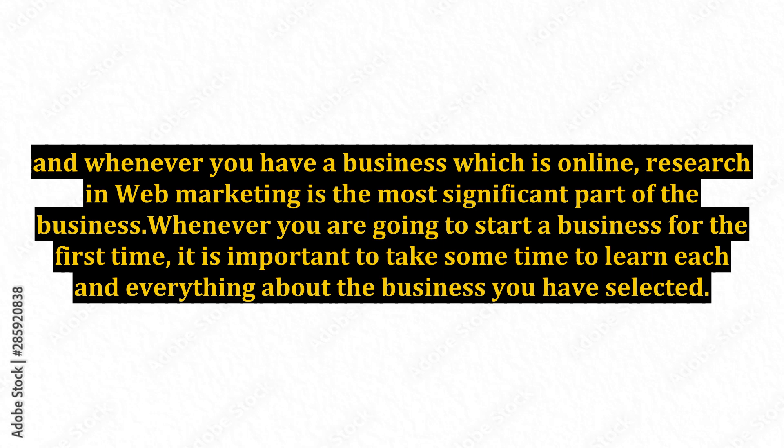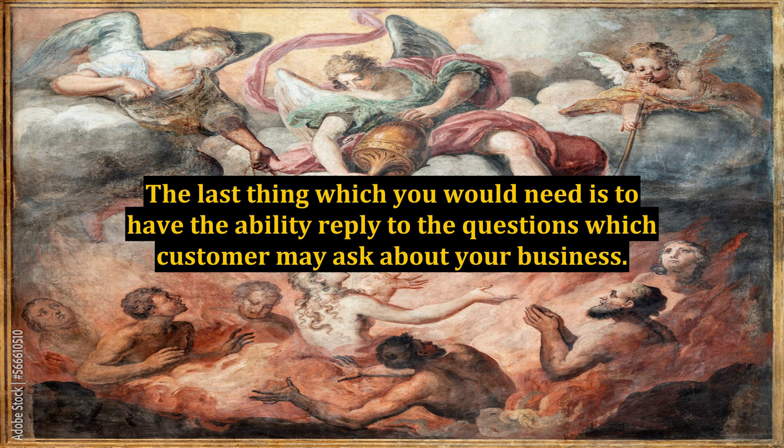Whenever you have a business which is online, research and web marketing is the most significant part of the business. Whenever you are going to start a business for the first time, it is important to take some time to learn each and everything about the business you have selected. The last thing you would need is to have the ability to reply to the questions which customers may ask about your business.